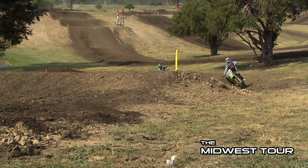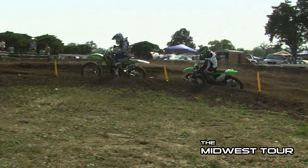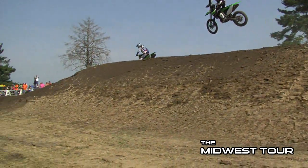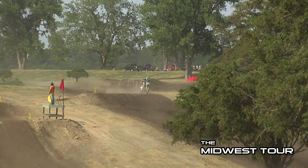Jumping back to the battle for second, you have the 691 of Alex McWilliams and also the 814 of Mason Eck. Mason Eck was riding so good this weekend, really putting on some hard charges towards the end of the motos.